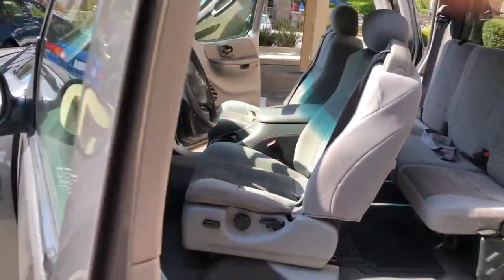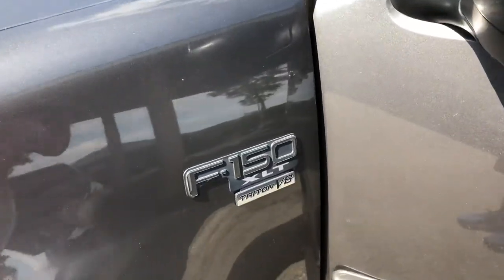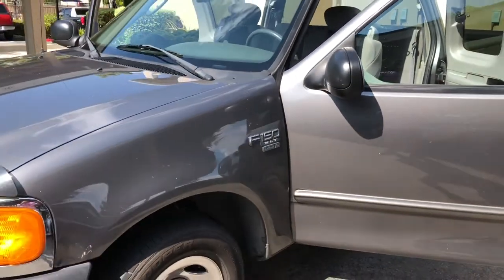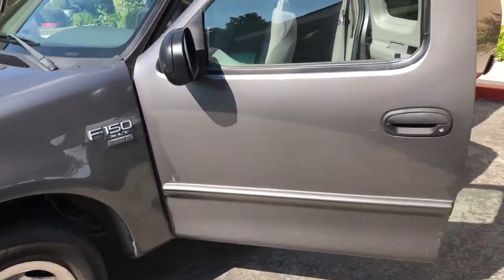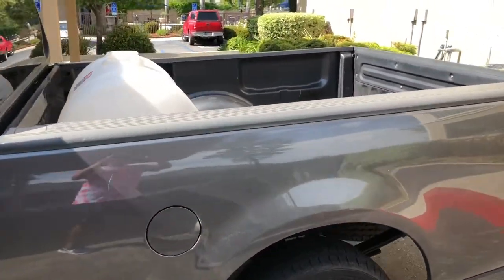Today I'm going to be unveiling my brand-new-to-me truck for my mobile detailing business: my 2004 Ford F-150 Triton V8 XLT series. It's the extra-large type of truck for Ford. This is the truck I got for my mobile detailing business.